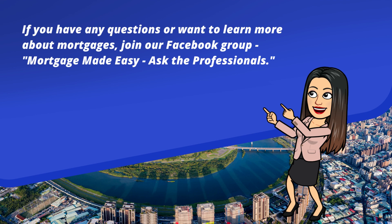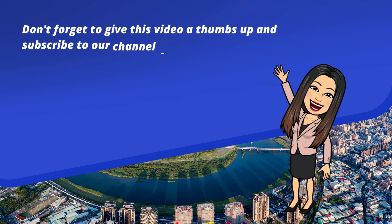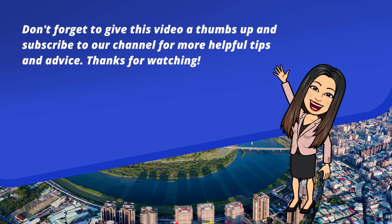Don't forget to give this video a thumbs up and subscribe to our channel for more helpful tips and advice. Thanks for watching!